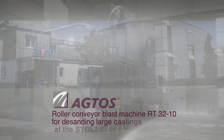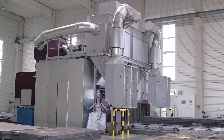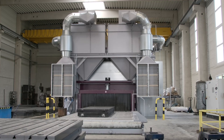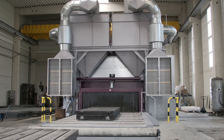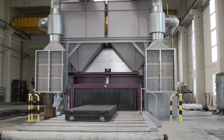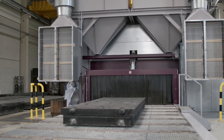Recently STOLI invested in a new wheel blast machine. It is a roller conveyor blast machine of type RT3210. It can process work pieces with a width of up to 3,200 mm and a height of 1,000 mm. These castings reach a weight of up to 25 tons.